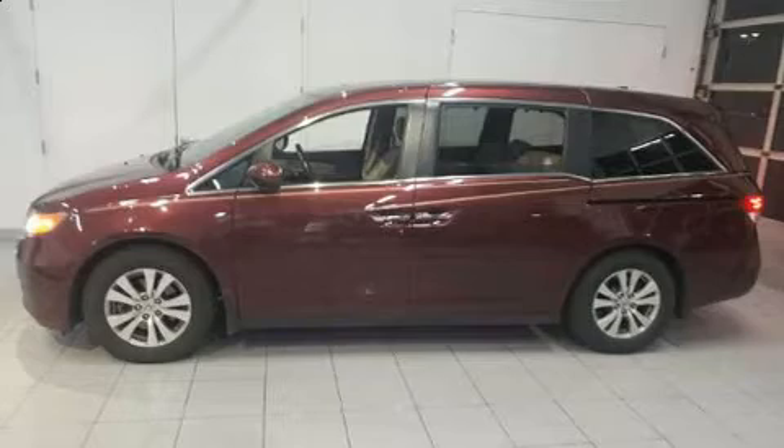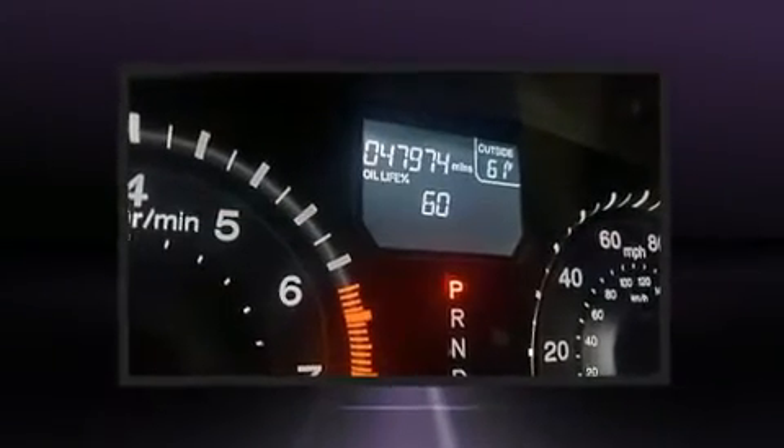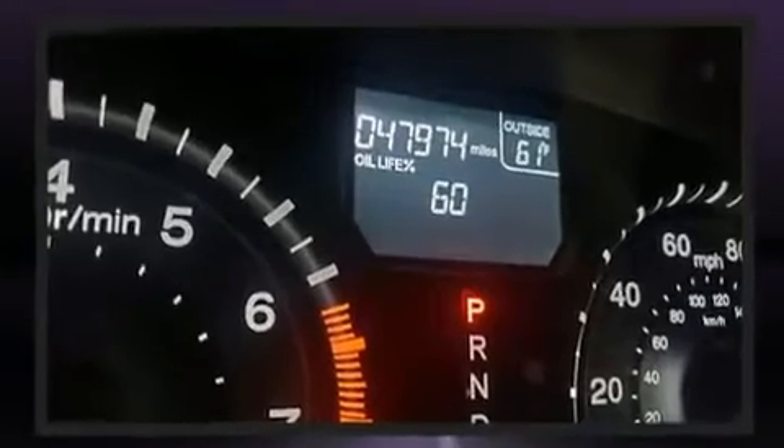Experience driving perfection in the 2017 Honda Odyssey. With fewer than 50,000 miles on the odometer, you can be confident that this pre-owned vehicle will provide you reliable transportation.